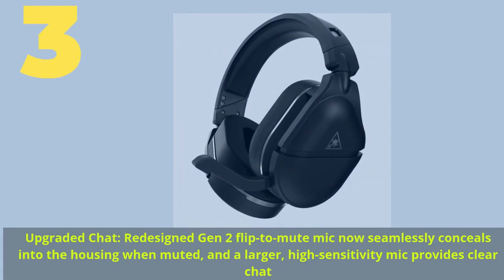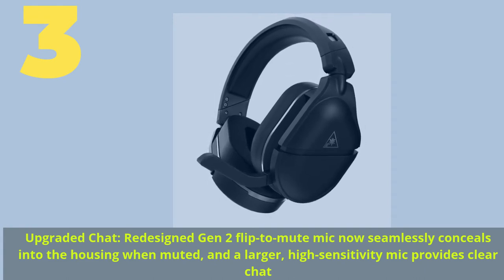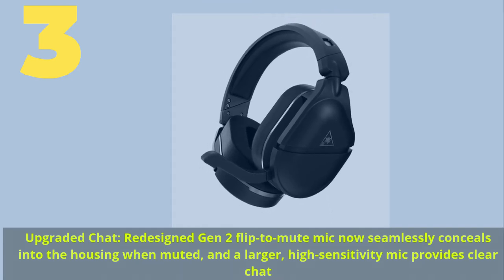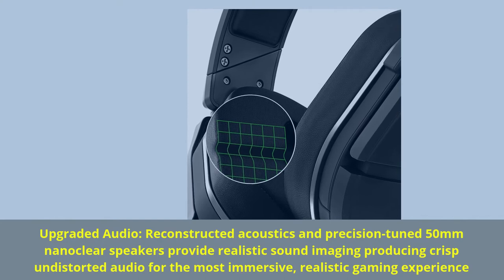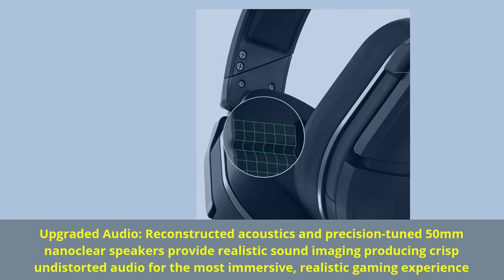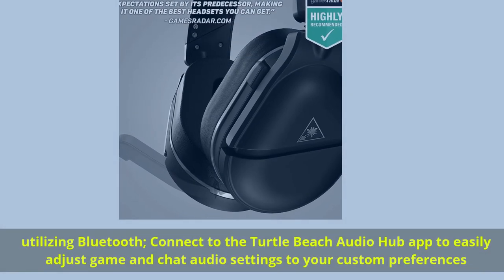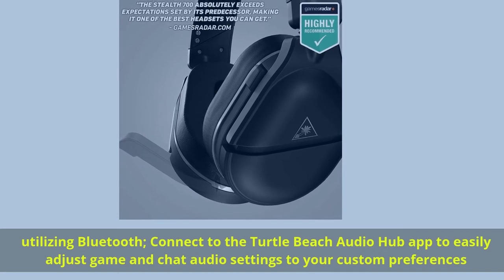Number 3. Upgraded chat: redesigned Gen 2 flip-to-mute mic now seamlessly conceals into the housing when muted, and a larger, high-sensitivity mic provides clear chat. Upgraded audio: reconstructed acoustics and precision-tuned 50mm nanoclear speakers provide realistic sound imaging, producing crisp, undistorted audio for the most immersive, realistic gaming experience. Utilizing Bluetooth, connect to the Turtle Beach Audio Hub app to easily adjust game and chat audio settings to your custom preferences.